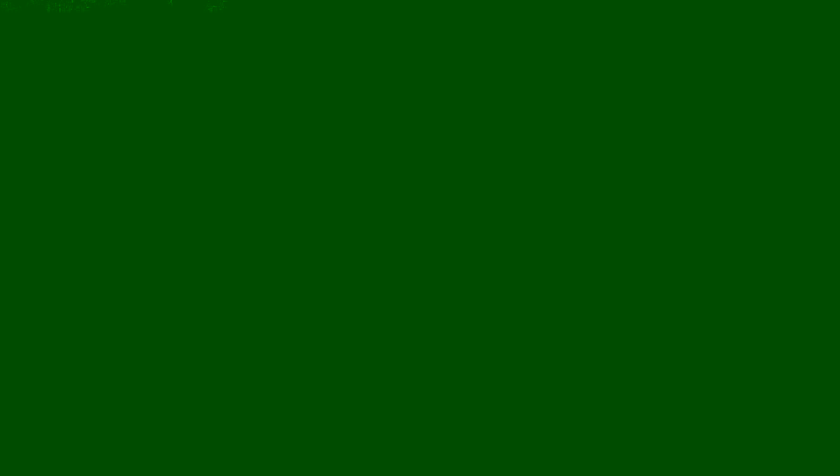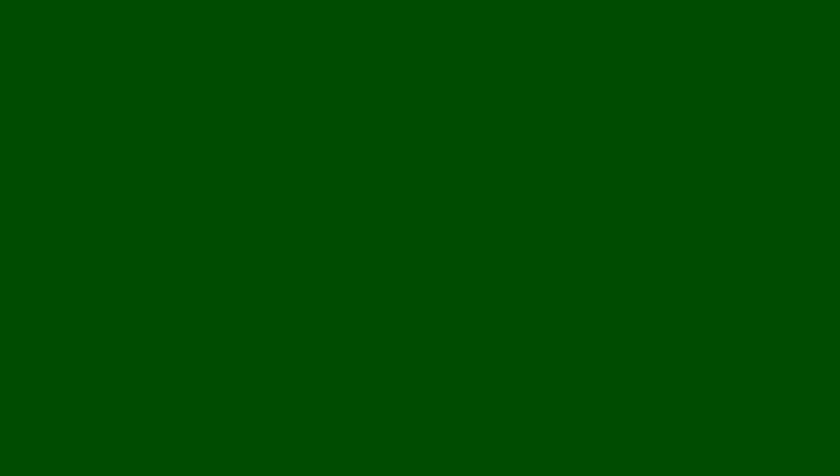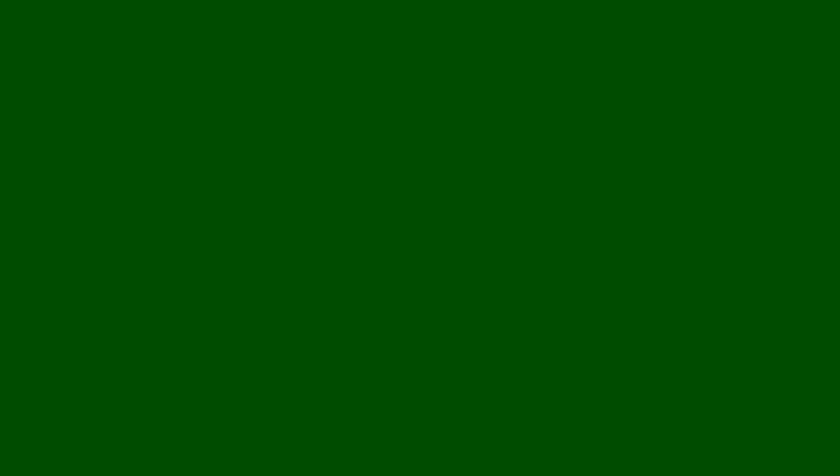Food is definitely out of the question since I can't bring her back food, so this is strictly just merchandise and souvenirs. This looks promising — key chains and magnets. Some of them are $9.99 or $6.99. Bugs is $9.99, BB-8 is $12.99 so no BB-8, and no lightsabers either — those are $12.99 too, but they do light up. There's also a Goofy one I like — he's only $9.99.